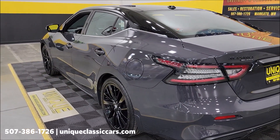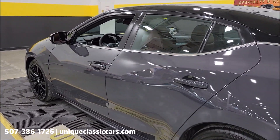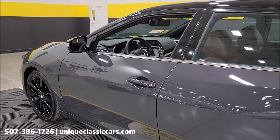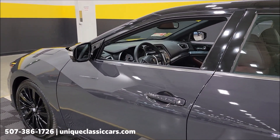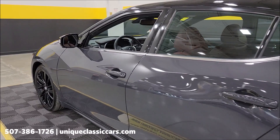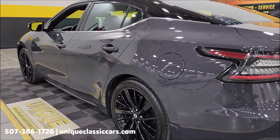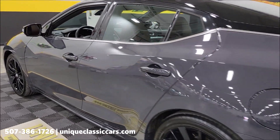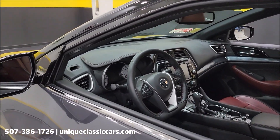Of course, all your amenities you'd find in a completely loaded Maxima — heated seats up front, heated steering wheel, and this one also has heated rear seats. And you can see the paint is in extremely nice condition: no nicks, dings, scratches, rock chips, anything like that.